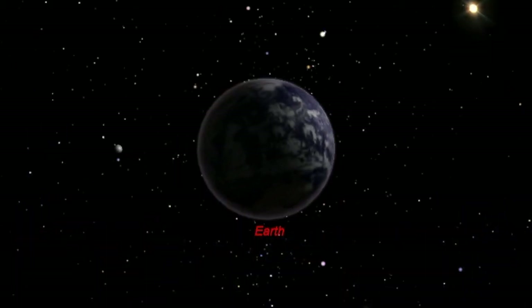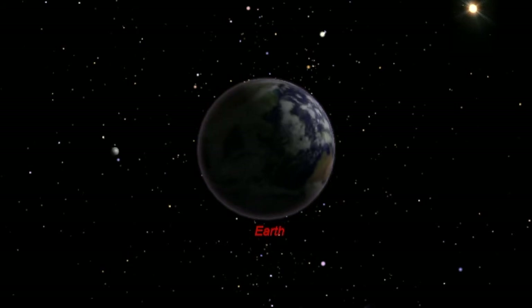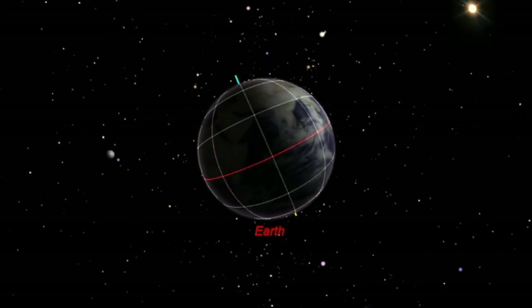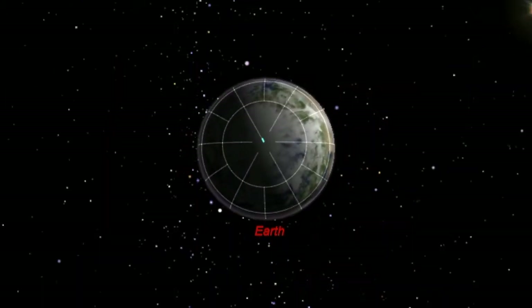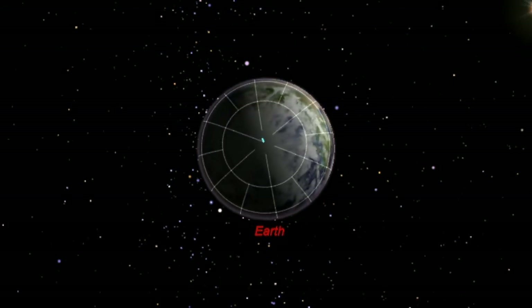It takes about 24 hours for the earth to spin around completely once on its rotational axis, shown here. The blue line marks the north pole, the yellow line the south pole. If we rotate our view so that we look directly down upon the north pole, you can see it — and also the south pole — are the only two points of the earth that don't move.